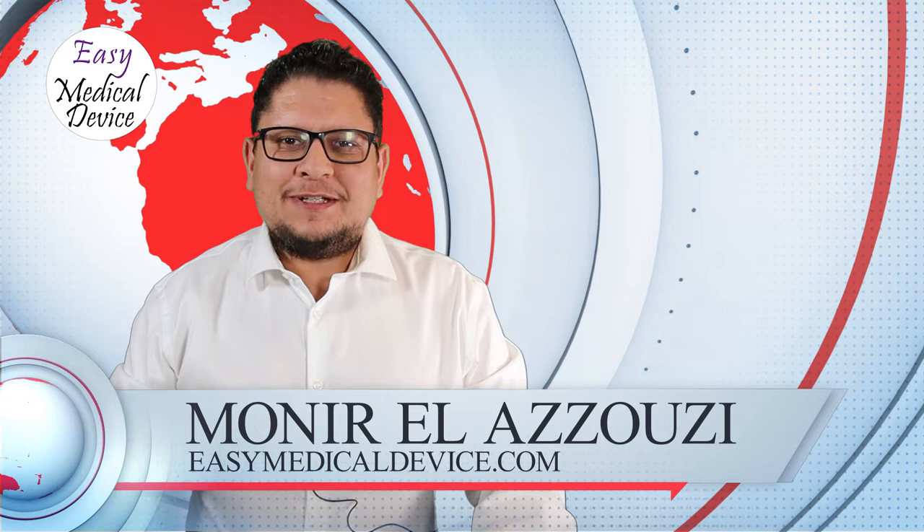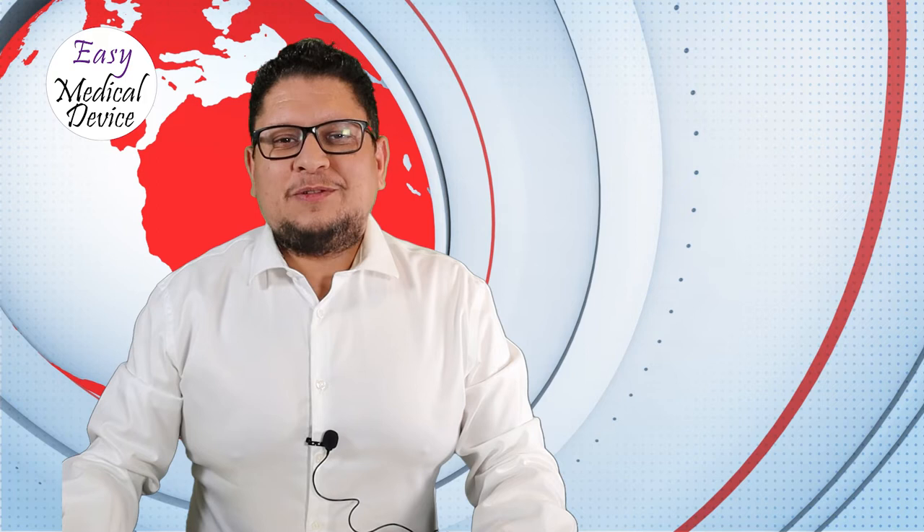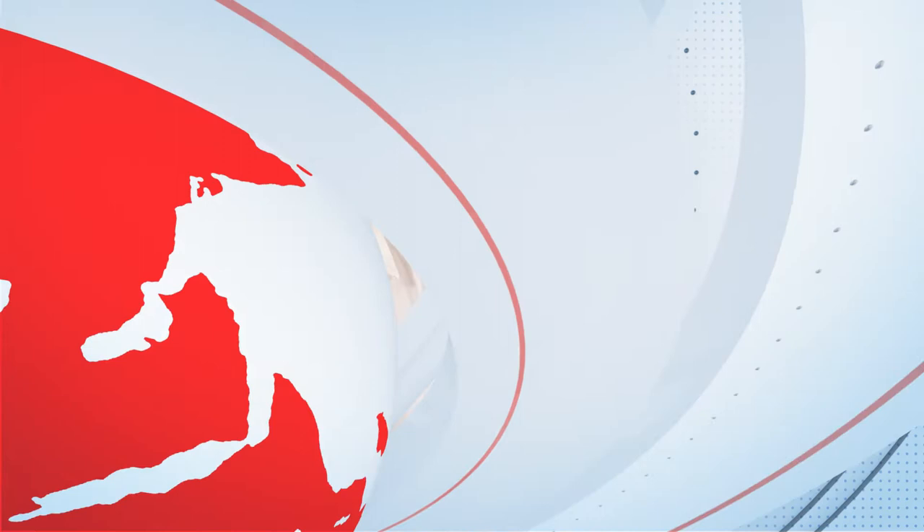Welcome to the Medical Device Made Easy podcast. Here is Mounir Al-Azuzi from easymedicaldevice.com and today we'll do the November update — what happened this month and what will happen in the next few months or weeks. We'll start first with the situation on MDR and IVDR.